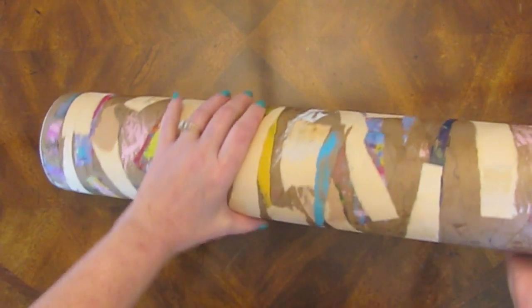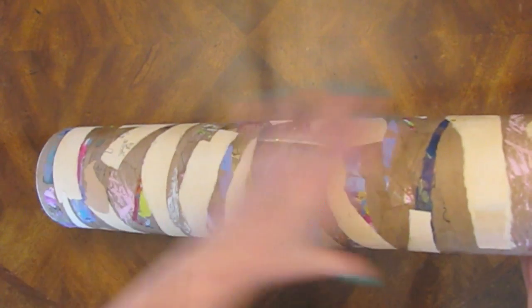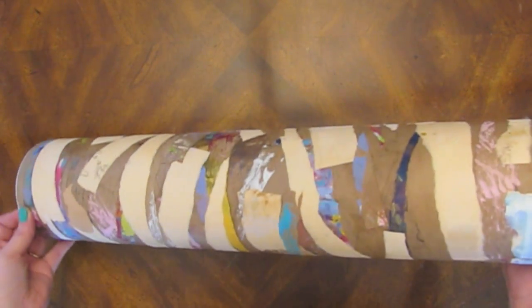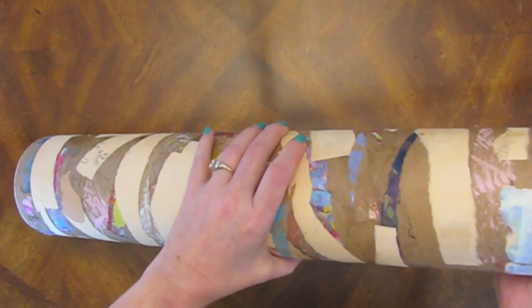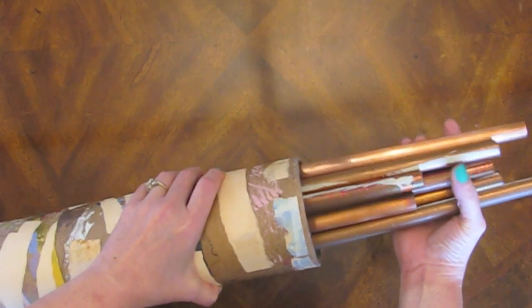This big paper tube came in the mail, which always excites me. It didn't look like this because I've played with it — I've glued stuff on it, because you can't just throw away a good paper tube like this. But it was just a plain brown paper tube and it was from Lou Jean Martin, who gave me a heads up that she was sending something.